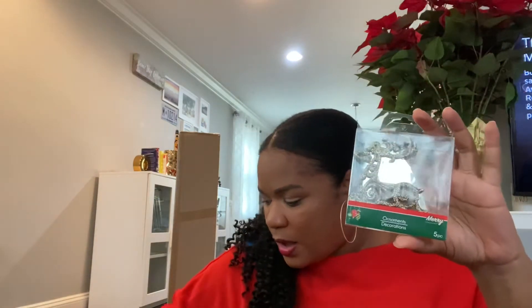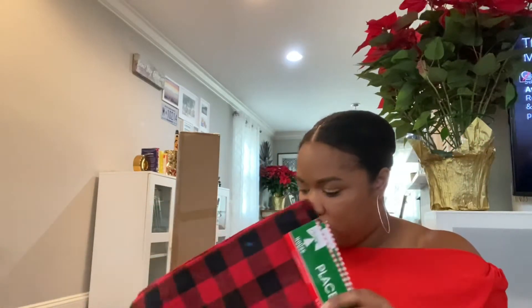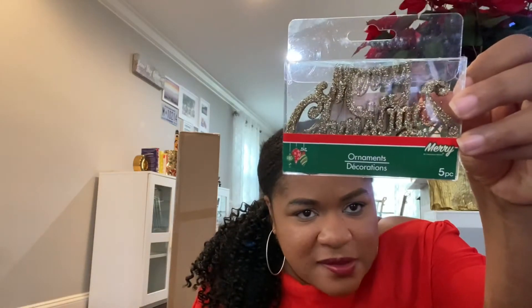I also saw someone crafting on Instagram — I'll tag her at the bottom — and she used these reindeer decorations. I also got one that says 'Merry Christmas,' which comes with five pieces. So I probably spent about six dollars total to get four placemats I'll use as napkins, plus those two decorations. That's everything I got from Dollar Tree.